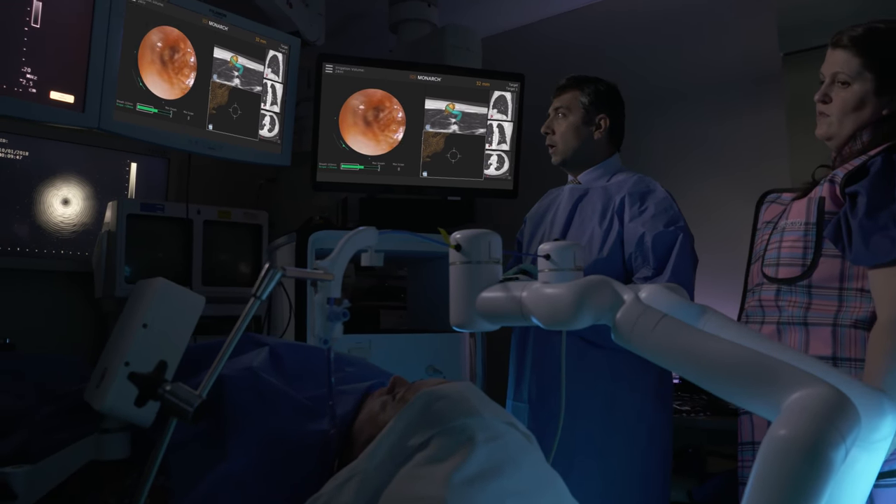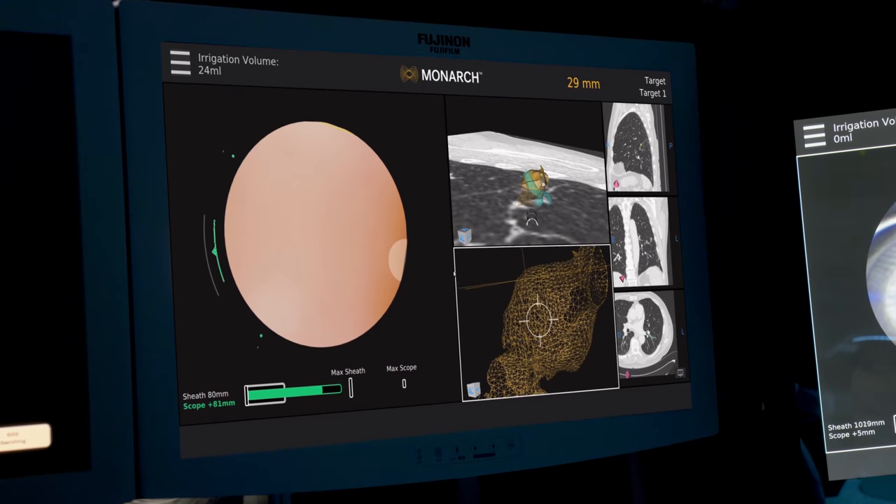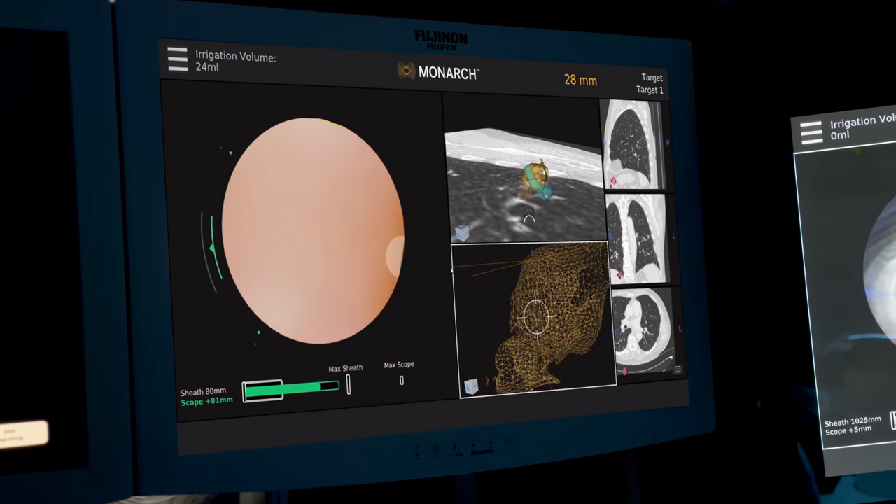Here at Fox Chase, we're one of the first centers in the nation to have the Monarch Robotic Bronchoscopy Platform. This allows us to get out into the periphery of the lung with increased dexterity and increased visualization, to get a more targeted biopsy specimen.